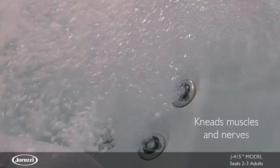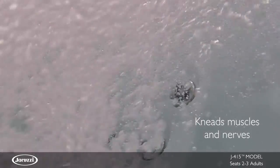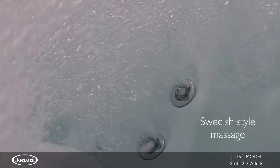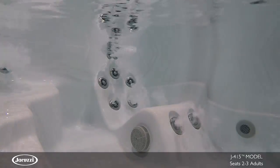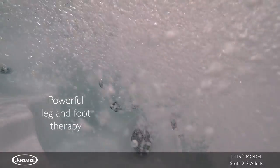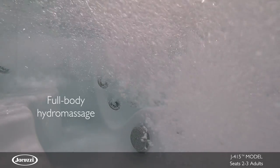The spinning action of these exclusive RX jets kneads knee muscles and nerves of the back to provide a Swedish-style massage and release tension in hard-to-reach places. This upright seat also features powerful jets that help relax overworked legs and feet for a full body hydromassage.